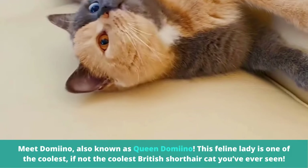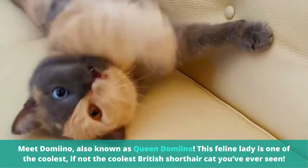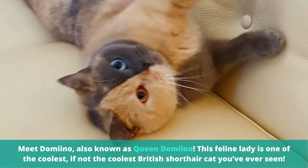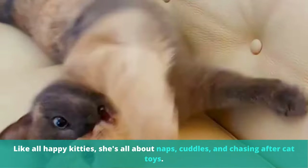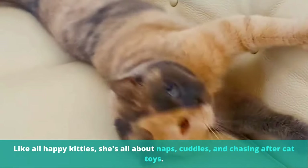Meet Domino, also known as Queen Domino. This feline lady is one of the coolest, if not the coolest British Shorthair cat you've ever seen. Like all happy kitties, she's all about naps, cuddles, and chasing after cat toys.